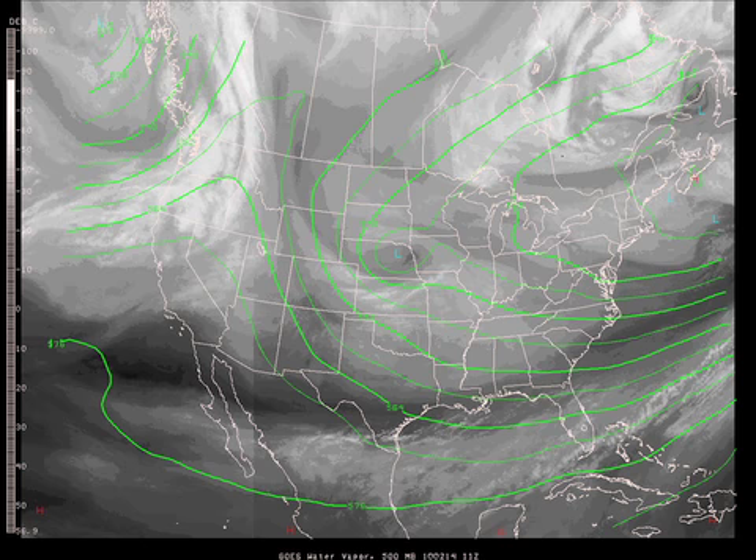The upper air pattern shows a very strong, what was a closed low but now is a little bit opened up and will probably close off again — a low coming through Nebraska. That's going to bottom out and come across the southeastern U.S. overnight tonight and cause us some interesting weather.